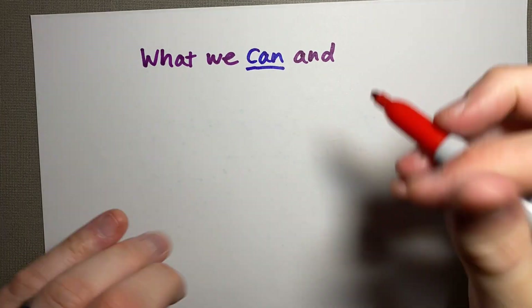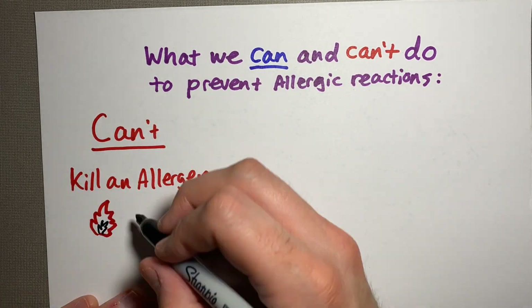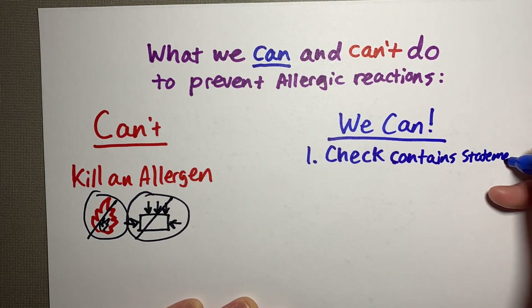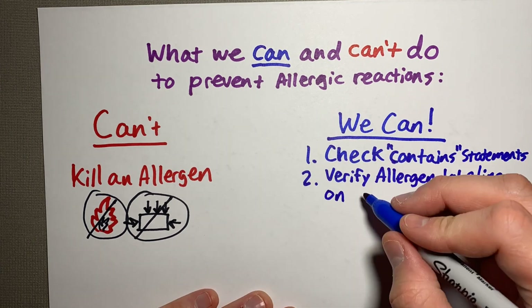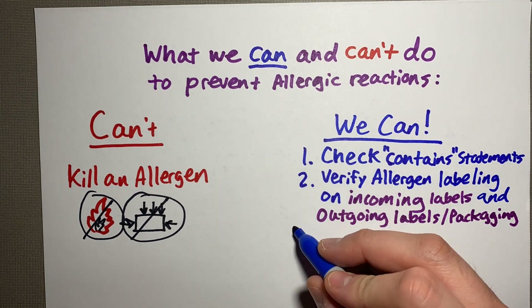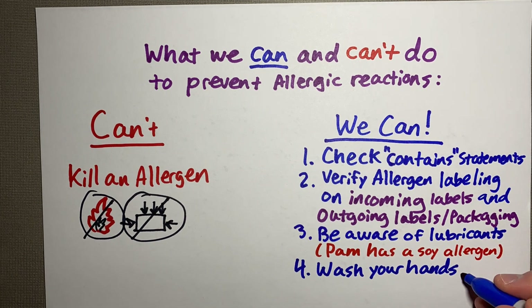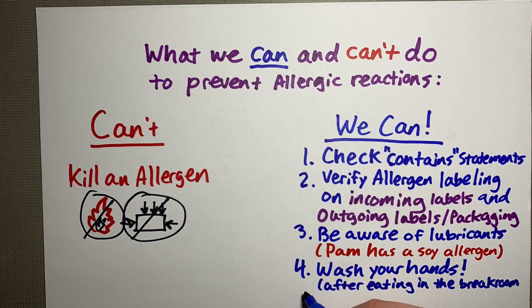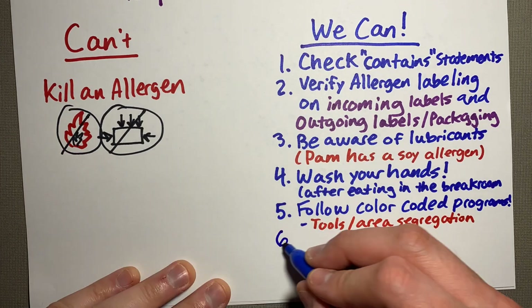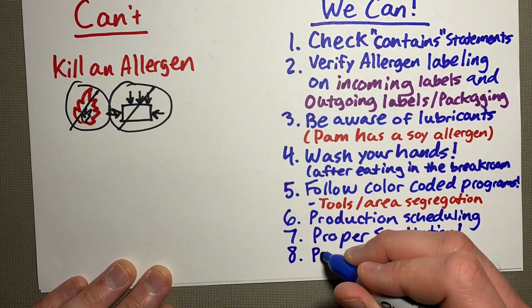So how do we keep incorrect allergens from reaching our customers? We can't kill an allergen through thermal means or pressure, but we can check the contain statements on all ingredients coming in. We can also verify the allergen labeling on incoming and outgoing labels and packaging. We can be aware of what lubricants we're using, wash our hands after eating in the break room, and follow color-coded programs with tools or area segregation.